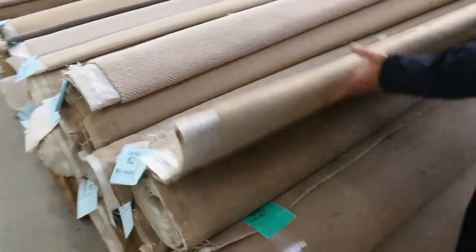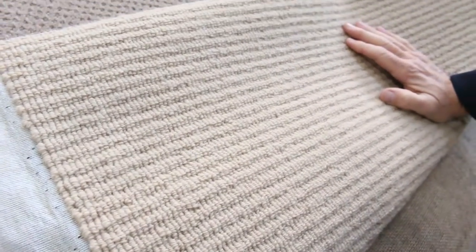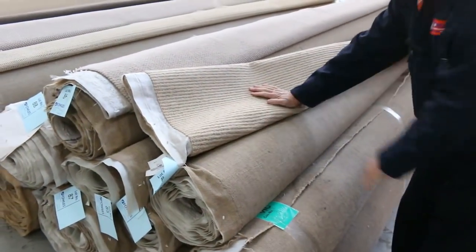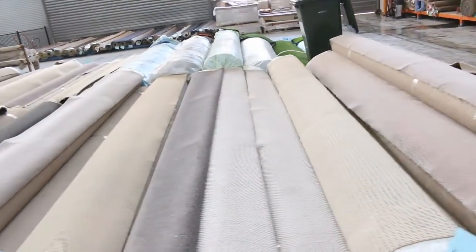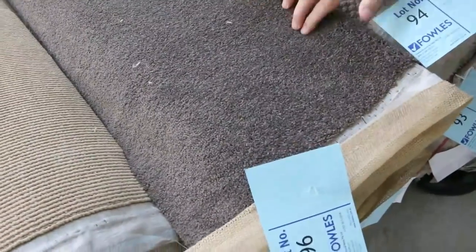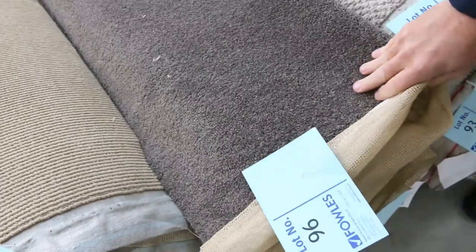We've got some nice combo rolls up here — this is a nice wool loop pile. Lot number 82 has around four or five pieces which will do a whole house lot, and you'll probably pick it up for around $25 to $30. There's plenty of wool carpet to go around. The brown twist pile — lot number 96, which matches lot 95 — is a nice colour that'll probably sell for around $30 to $35 and gives you good mileage.